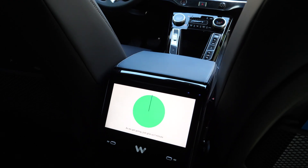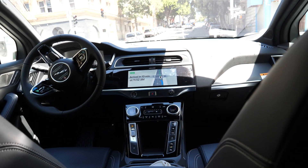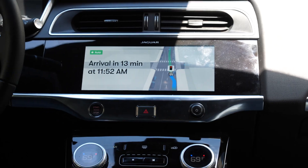Hello from Waymo! As we get going, just give us one minute to cover a few riding tips. This experience may feel futuristic, but the need to buckle up is the same as always — so keep your seat belt fastened, please.